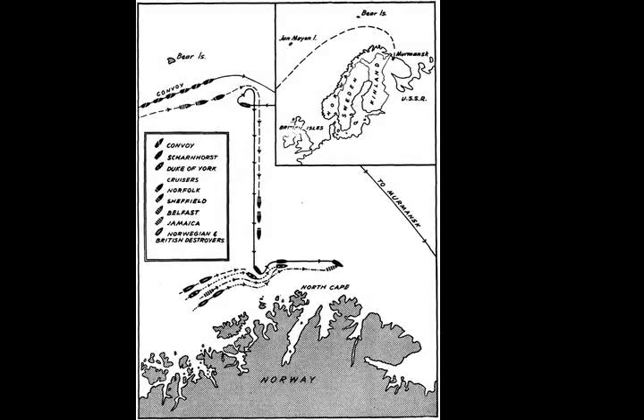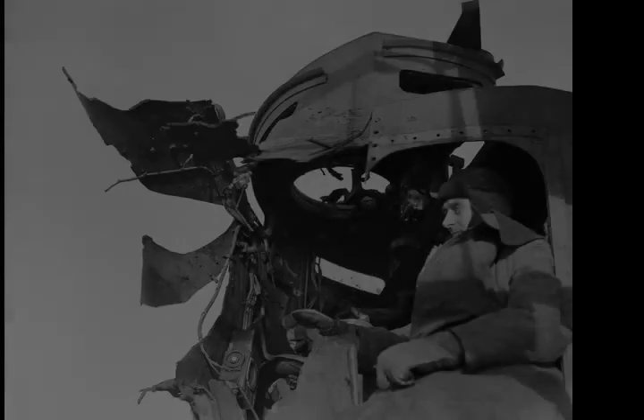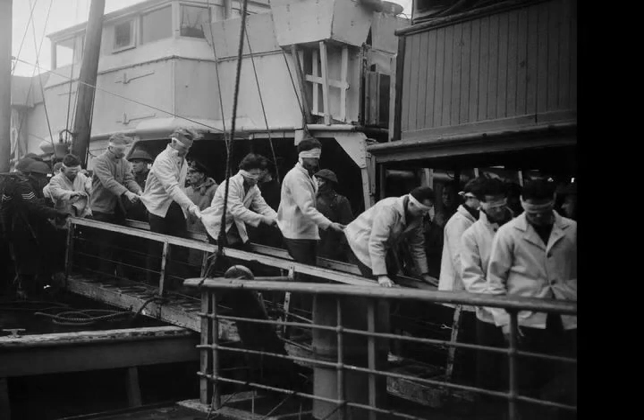Even the threat of these ships' presence was enough to cause disastrous consequences for the convoys, such as convoy PQ-17, which was scattered and mostly sunk by German forces after false reports of the Tirpitz sailing to intercept them. To ward off the threat of Germany's capital ships in the Arctic and to escort convoys with a high level of success, the Royal Navy had to outlay great assets.